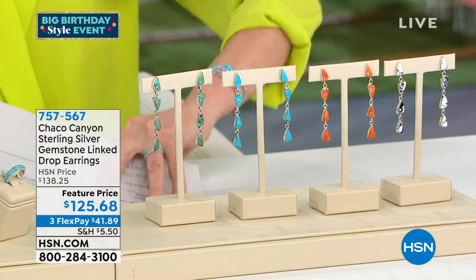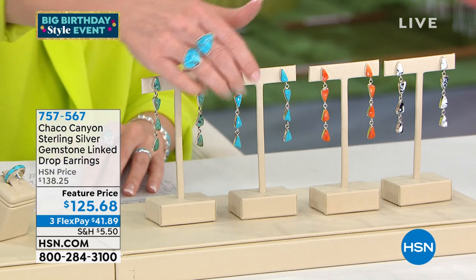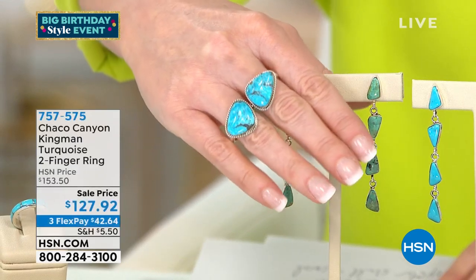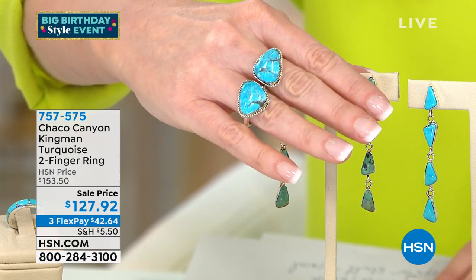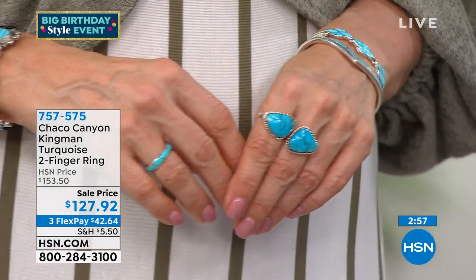We have this two-finger ring that I've been showing and loving. There it is — this is available and already so popular. It's your two-finger ring. I know it looks like I'm wearing two different rings — you just pop this right on, so easy to do. $127.92. I know this is going to be so popular.